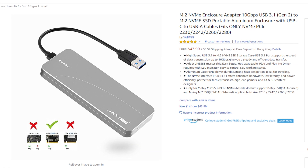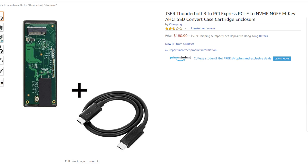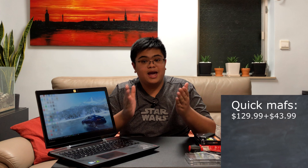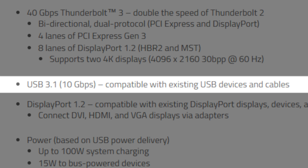That speed comes at a hefty price. A USB 3.1 Gen 2 to NVMe enclosure like this one is around $40, but one with Thunderbolt 3 capabilities is around $180 — a lot more. For perspective, $180 can get you a Samsung 970 EVO 500GB and a USB 3.1 Gen 2 to NVMe enclosure. But the problems don't stop there: while Thunderbolt 3 ports are compatible with USB 3.1 Gen 2 devices and cables, standard USB-C ports do not accept Thunderbolt 3 devices.